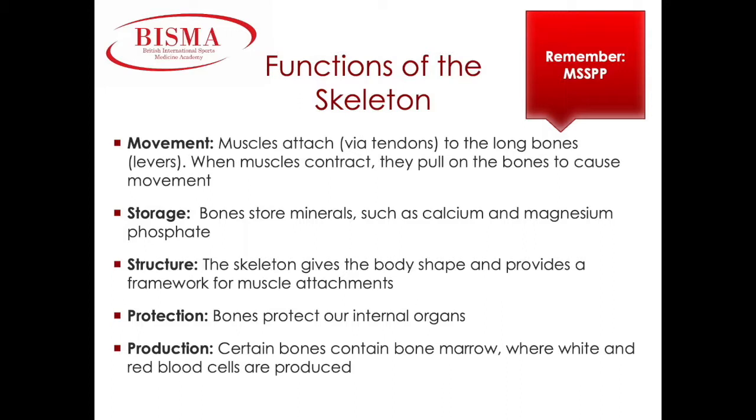Our bones attach to each other via ligaments and our muscles attach to bones via tendons, which are both forms of connective tissue. As our muscles contract or shorten, they pull on our bones, which creates movement. Storage. Our bones store minerals such as calcium and magnesium phosphate. These minerals help with bone growth. When minerals are in low stores, bones can become weak and this can lead to osteoporosis.